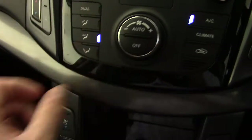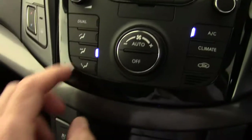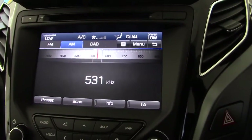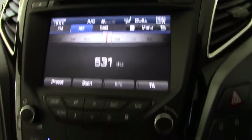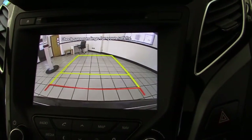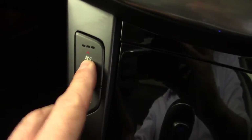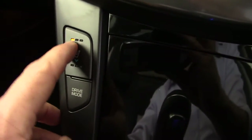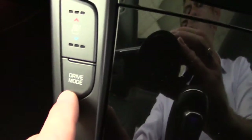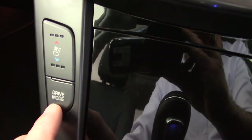Full climate control is displayed on the centre display — it's a dual system so you can set separate temperatures for passenger and driver. The centre display also doubles up as the reversing camera display. Further down we've got heated and ventilated seats for both driver and passenger, a button for the ESP traction control, and a drive mode button to set either Eco, Sport, or regular drive modes.